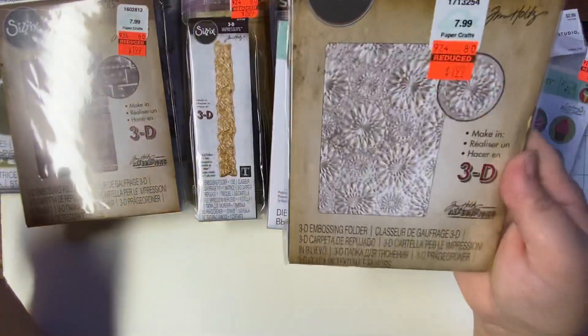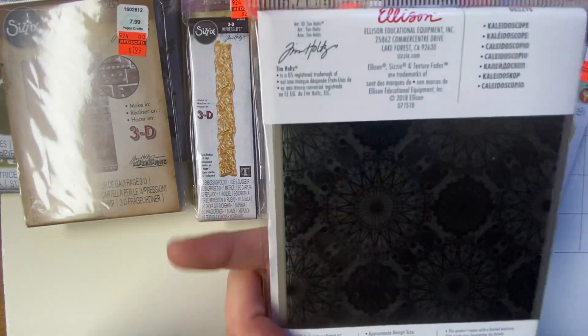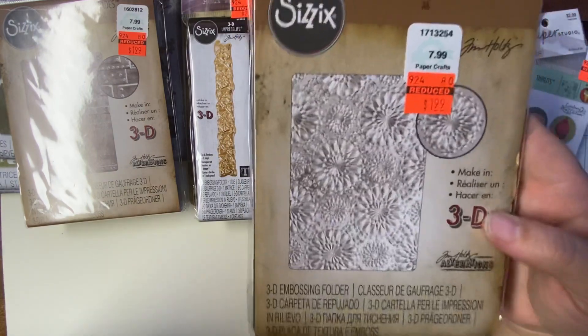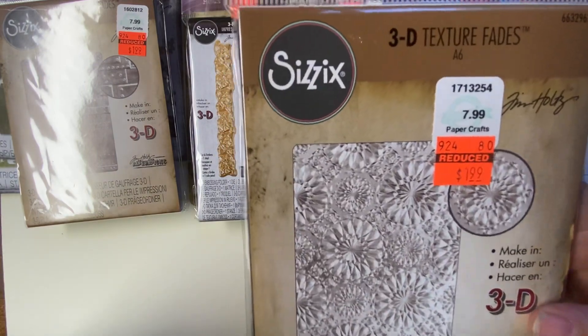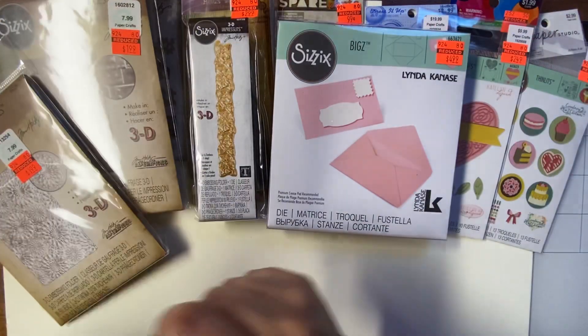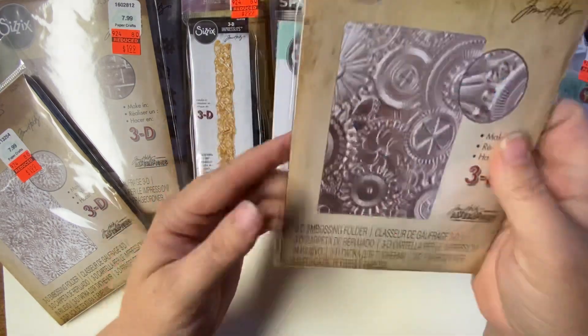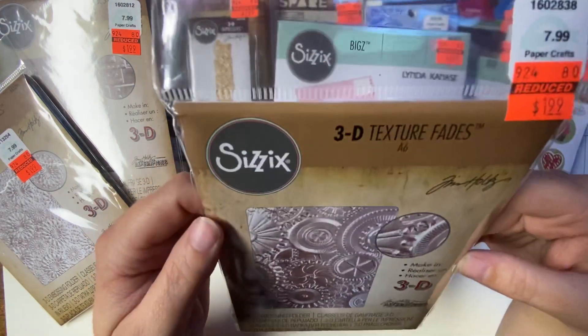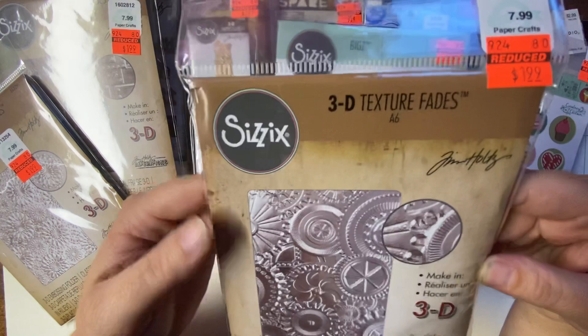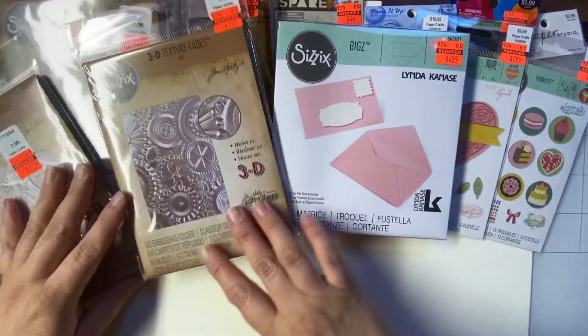And then I got this one. This one is called Kaleidoscope. This one was $7.99. I paid $1.99. And then this one is called Mechanicals. Regular price was $7.99. I got it for $1.99. Super excited.